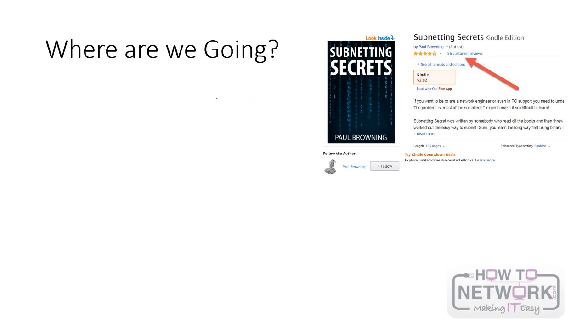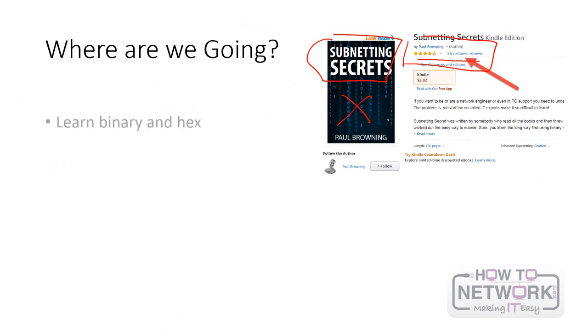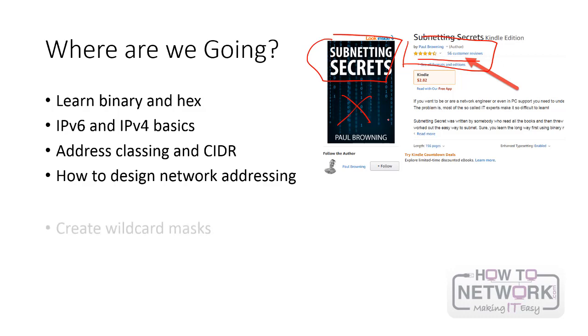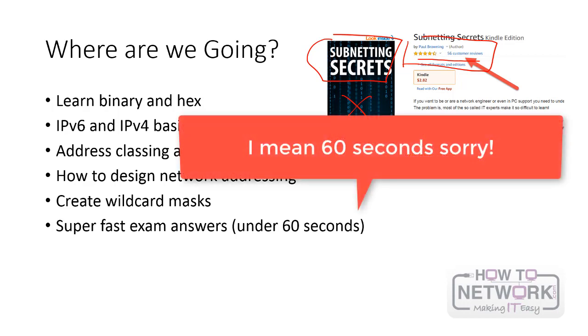This course is based on a book I wrote called Subnetting Secrets, which from tomorrow will no longer be on sale — it's going to be IP Subnetting Zero to Guru. The book has been doing really well on Amazon with 56 reviews, most of them five stars. I'm going to show you how to work out binary and hex numbers, IPv6 and IPv4 basics, address classes and CIDR, how to design network addressing for your customers or boss, wildcard masks for routing protocols and firewalls, and how to answer exam questions super fast — I'll demonstrate videos of me doing it in under 30 seconds, which is how you want to answer questions in exams or technical interviews.